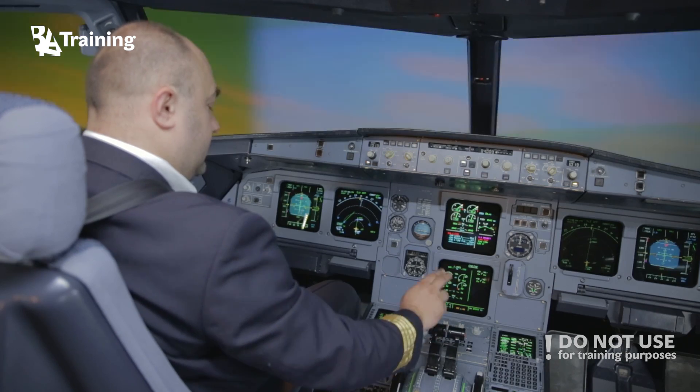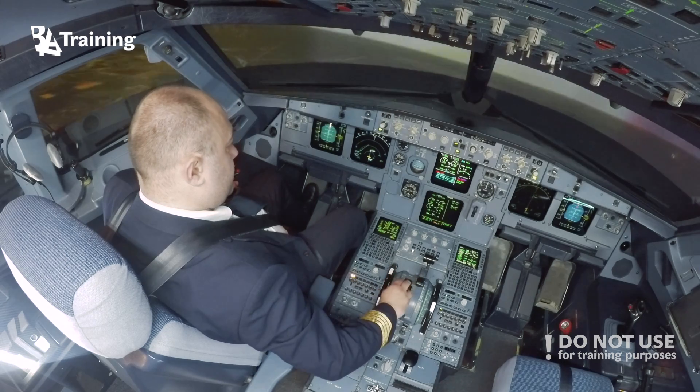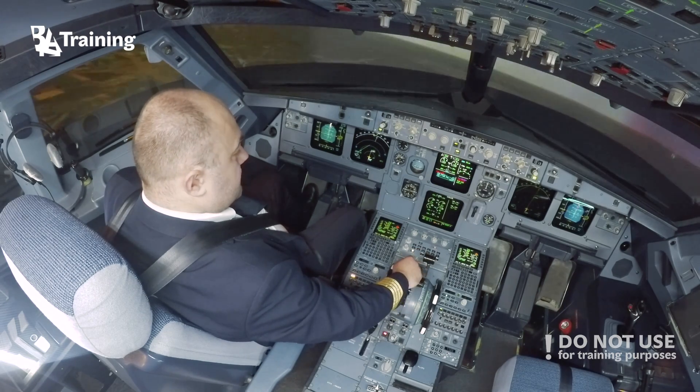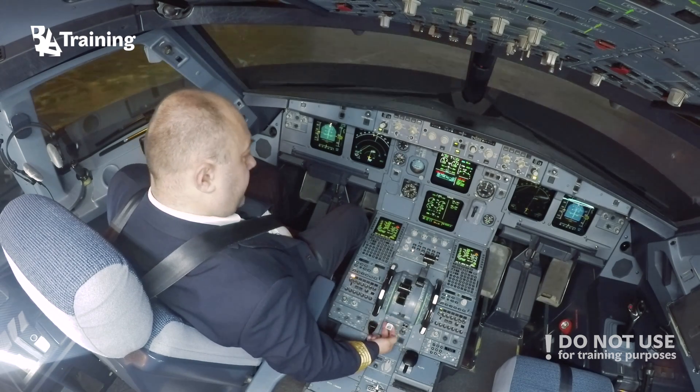Thrust lever 1 idle. Thrust lever 1, confirm. Idle. Engine master 1, off. Engine master 1, confirm.